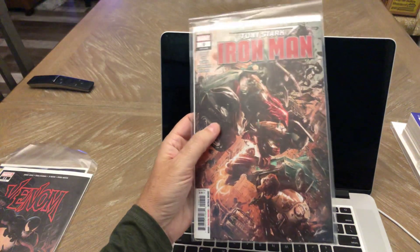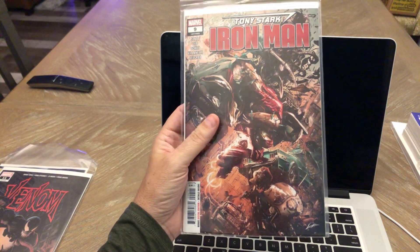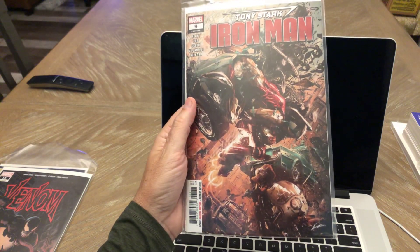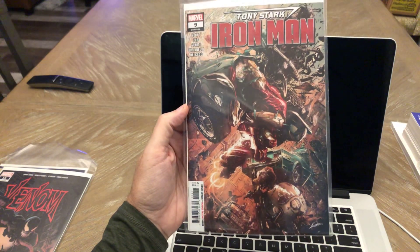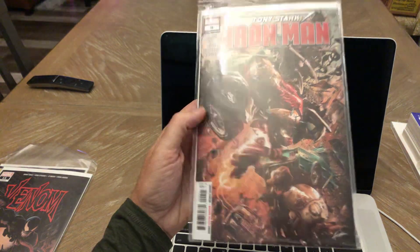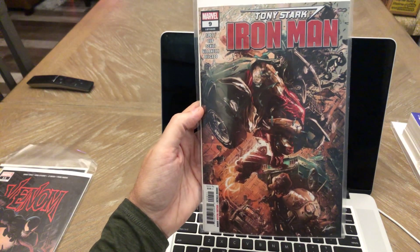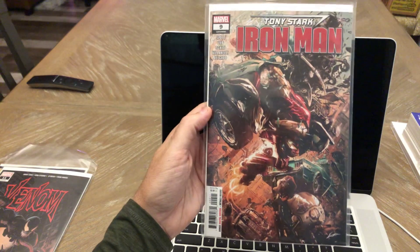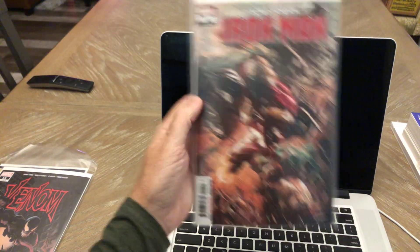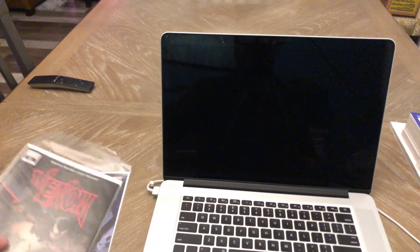Tony Stark Iron Man number nine — total cover buy for me. I forgot I didn't pre-order this book, so in a scramble I went on Midtown and they still hadn't sold out yet. But this is a beautiful Alexander Lozano cover. The detail on this thing is just phenomenal. I love this cover — this is one of those covers you could just sit there and look at for a while. There's so much going on in it. The writing's not that great, but the artwork is awesome.